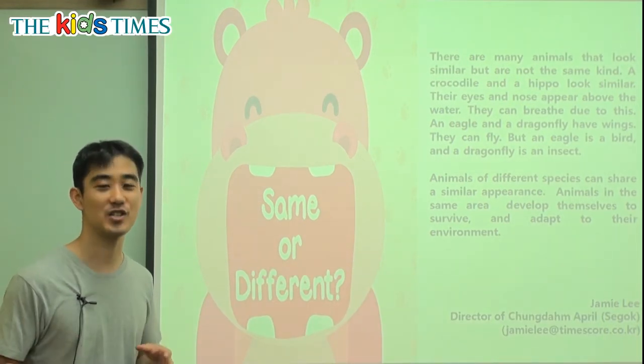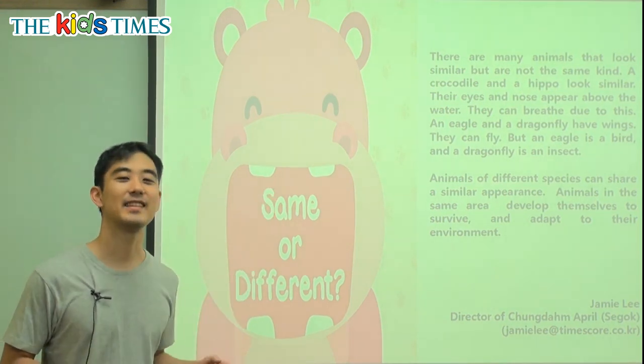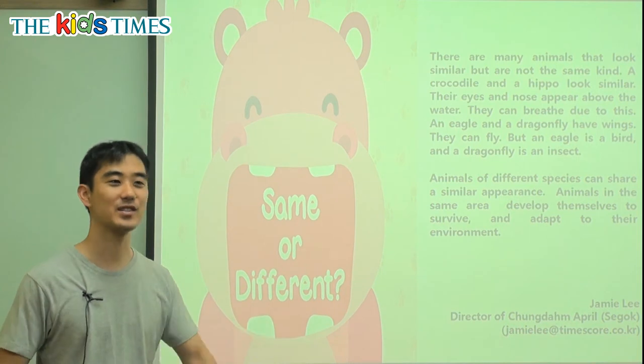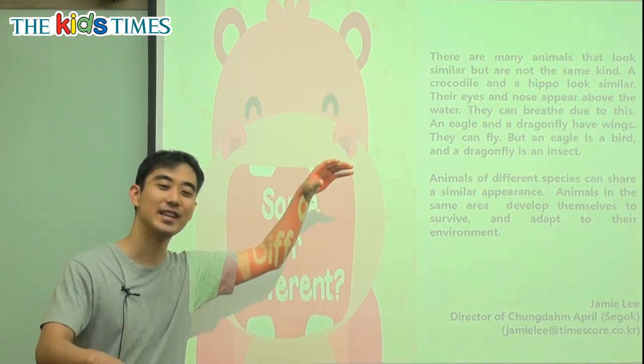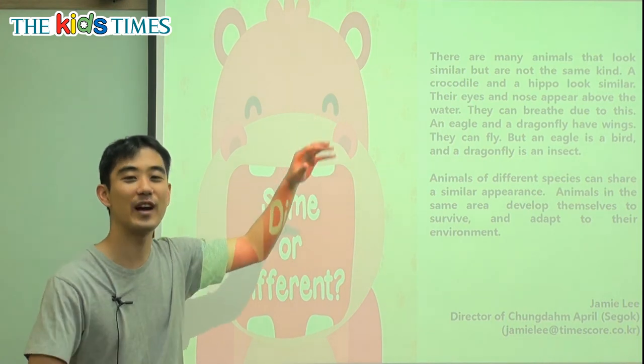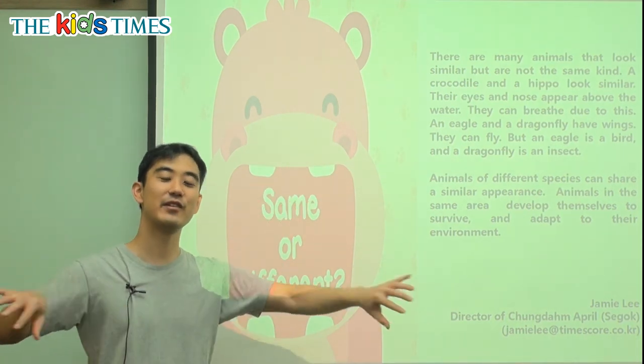Now let me ask you a question. Think about an eagle and think about a turtle. We have an eagle flying in the sky. We have a turtle that is in the water, swimming around. They are both animals, but they are very, very different.